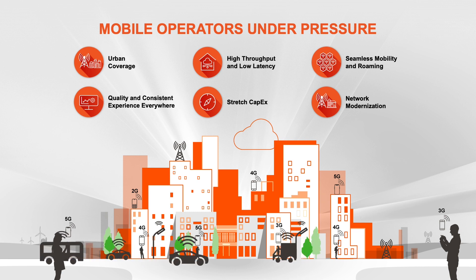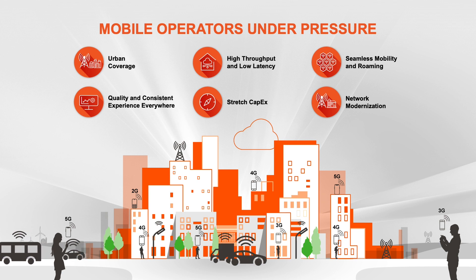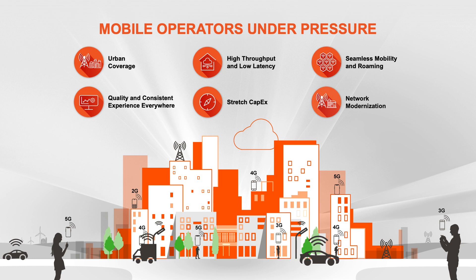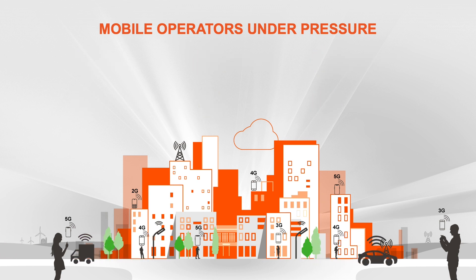Because MNOs face complex and costly deployment and operational challenges when it comes to urban use cases, the need for an end-to-end solution enabling them to overcome their deployment barriers and meet the necessary deployment targets of improving capacity is critical.